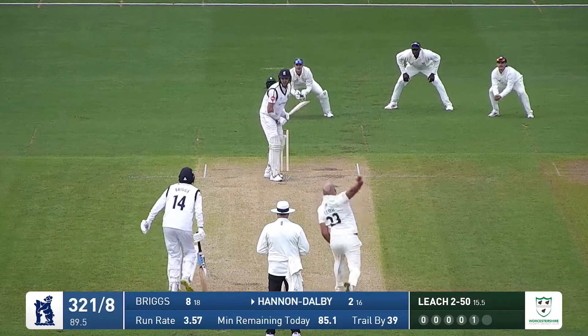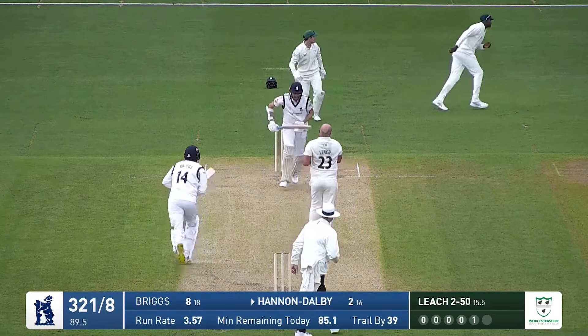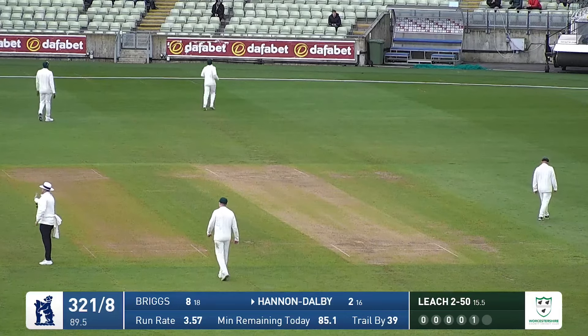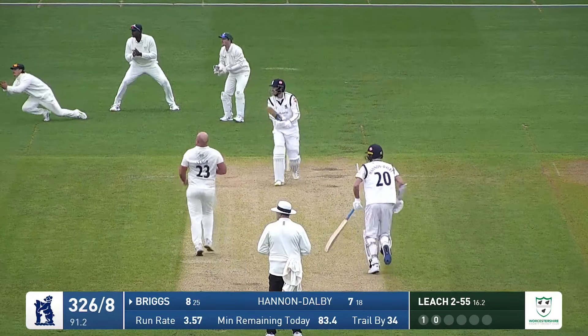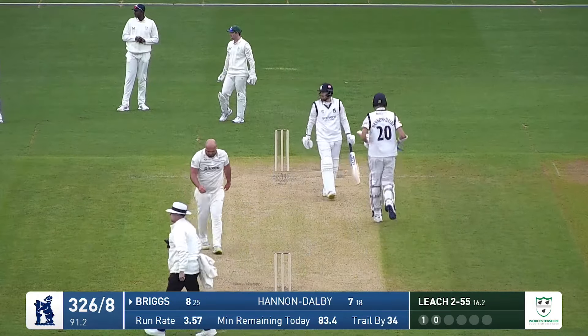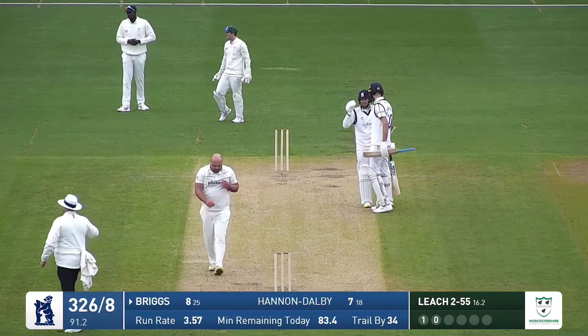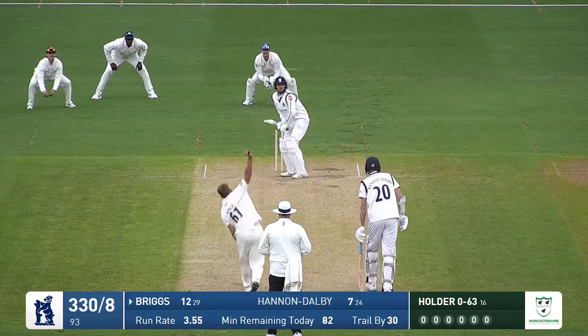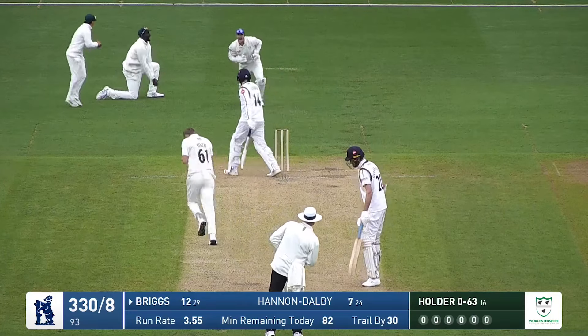Leach in around the wicket to the left-handed Hannan Dolby and there's just a thick edge past slip, going to run away for four. And that's carved away — smashed away through the offside. Too short, too wide. Finch then facing up to Briggs and it's an edge straight away and taken.